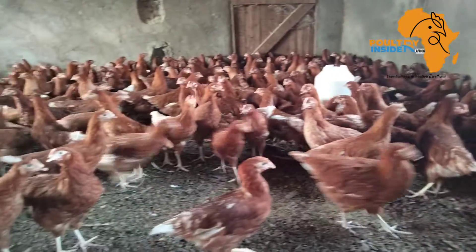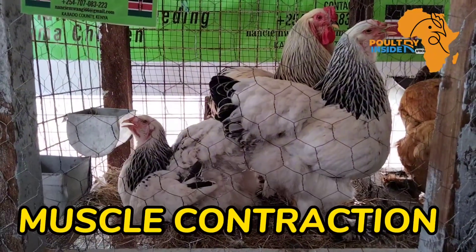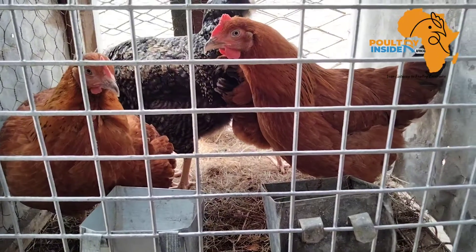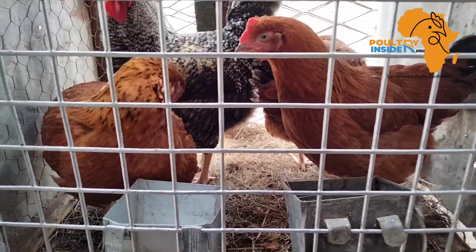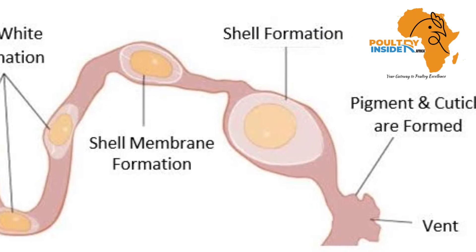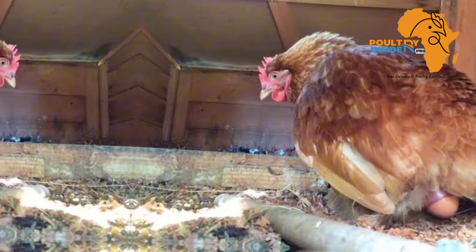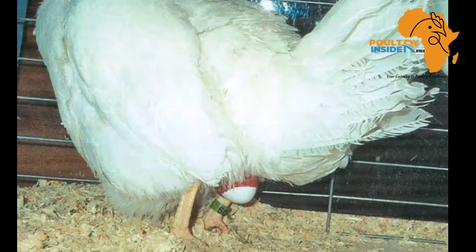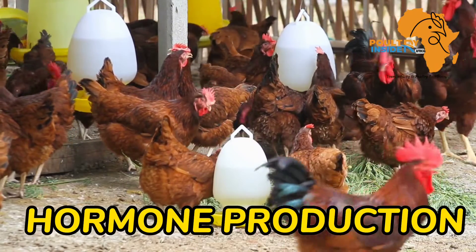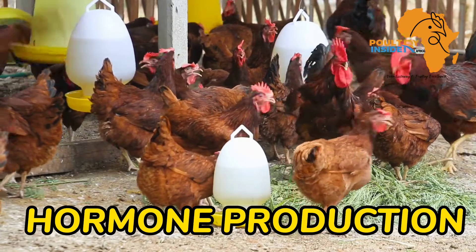Why is calcium important in the layer chicken? Number one, it helps in muscle contraction — specifically the muscles that help the egg to be moved through the reproductive system of the chicken until it is laid. Those muscles that push the egg during the laying process require calcium.